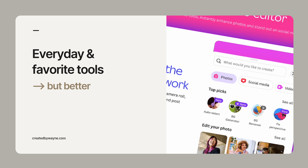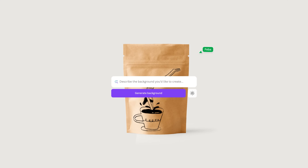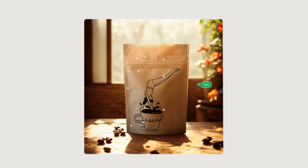Now onto the smaller features that weren't given much airtime, but I know will be seriously helpful. Our favorite tool, the background remover, now has a big sister on steroids. Canva's AI can now let you replace a background by just typing a prompt, and it's surprisingly good. What I especially love is that you have the option to refine the lighting so that your original foreground image fits a little better with the new background. It's not super perfect, but it's really effective and so easy to use.